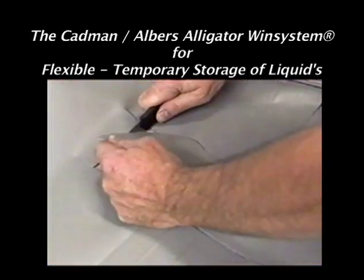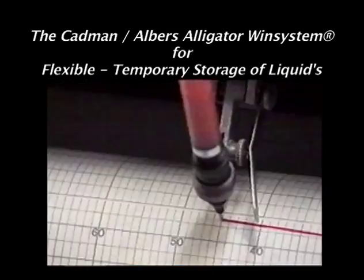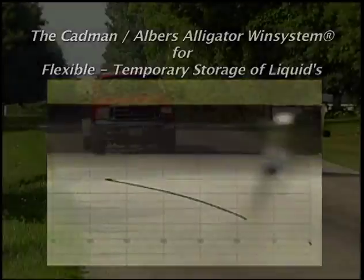During the production of the windbag, all materials and welds are tested at the company's in-house laboratory for such factors as UV resistance, tensile strength, and tear resistance.